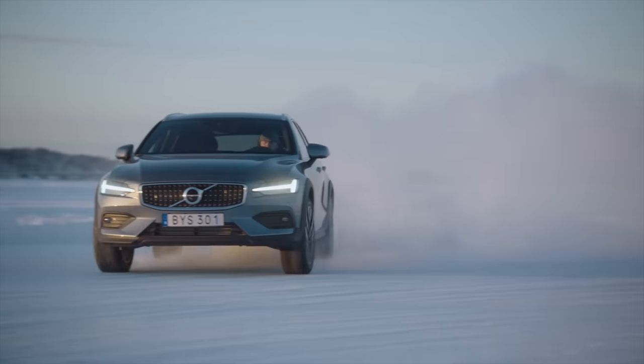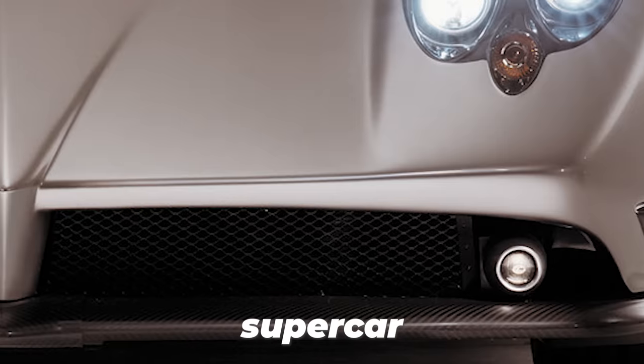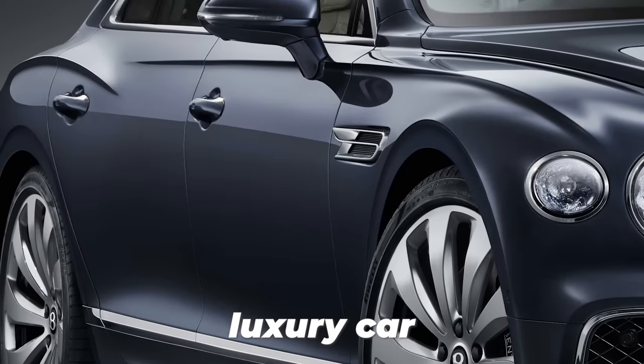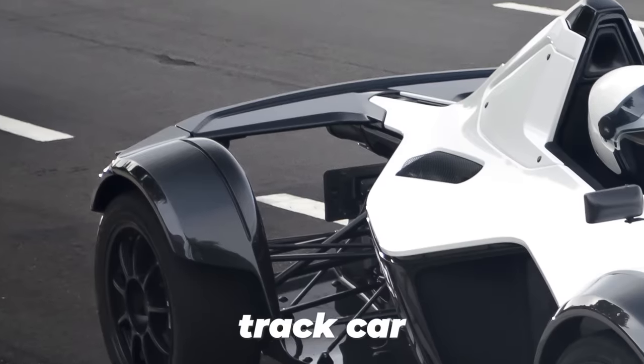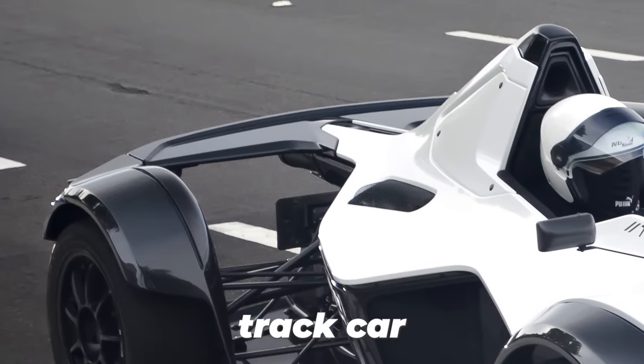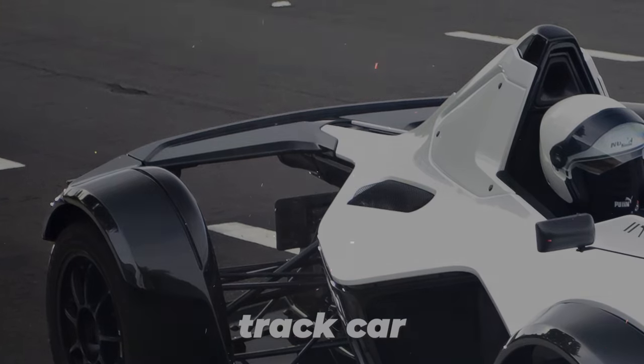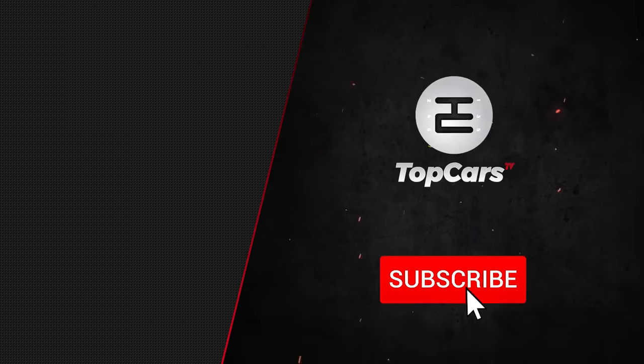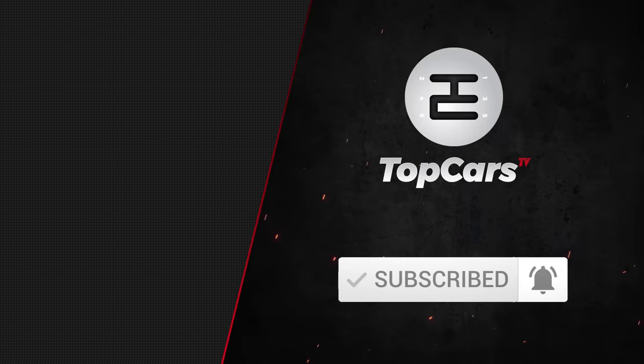Anyway, that's my list, but if I were to add three more, it would be these. Can you recognize them? Agree with the list? What beautiful cars would make up your list? Comment below, hit like, hit dislike, subscribe if you're awesome, and we'll see you in the next one.